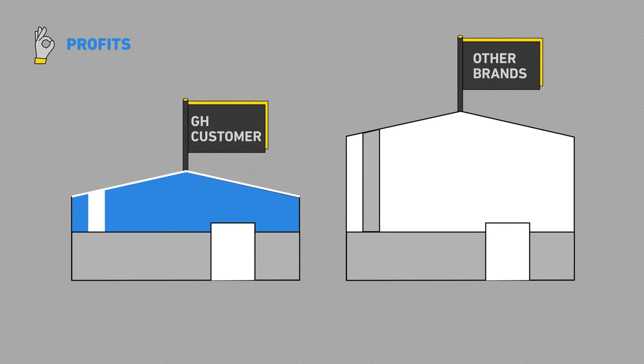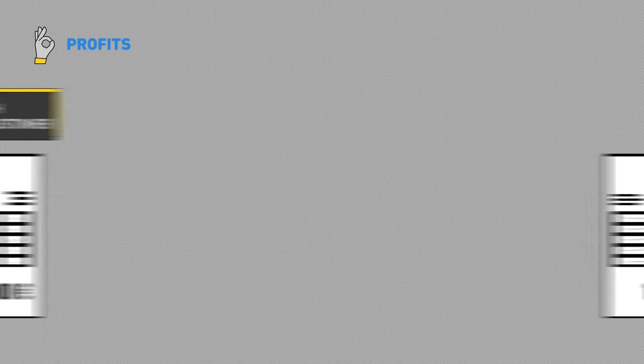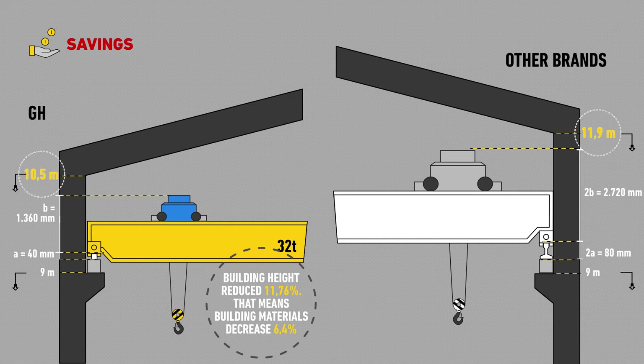The benefits for GH customers are evident. They build lower halls and save in heating. A building with GH cranes needs 1.4 metres less than one with cranes from our competitors — that's 11.76%. We've reduced the volume by 11.76%.